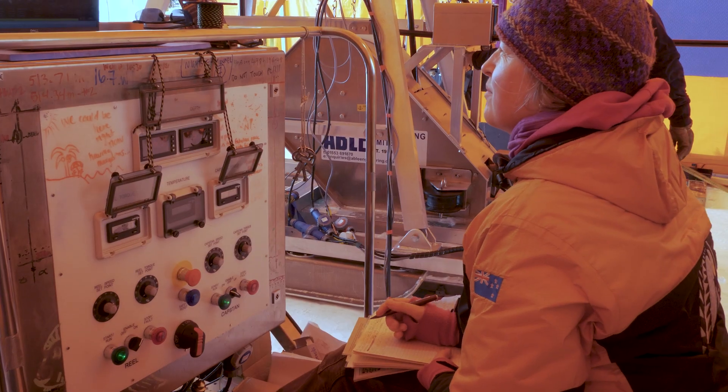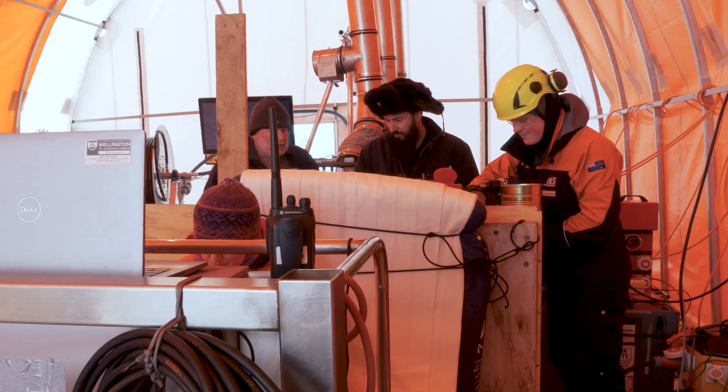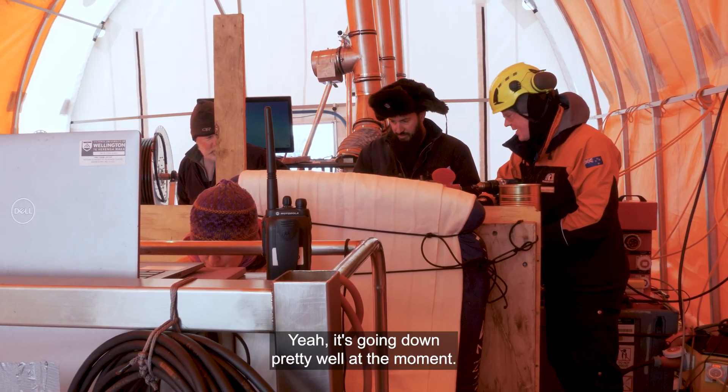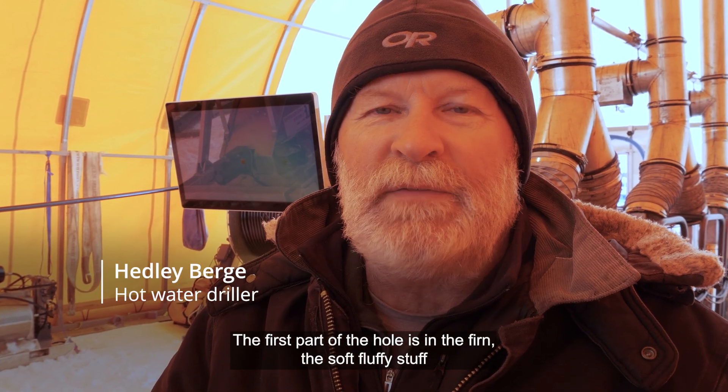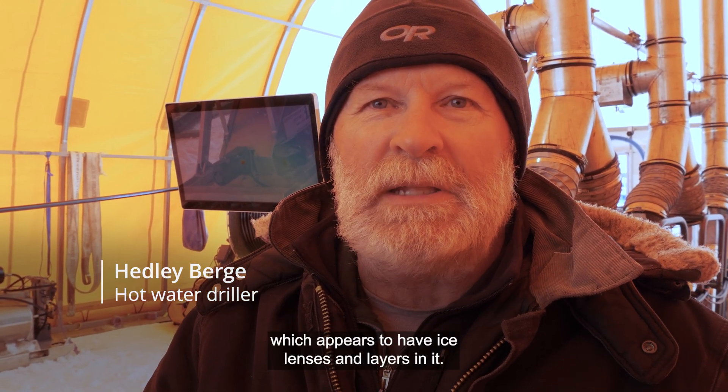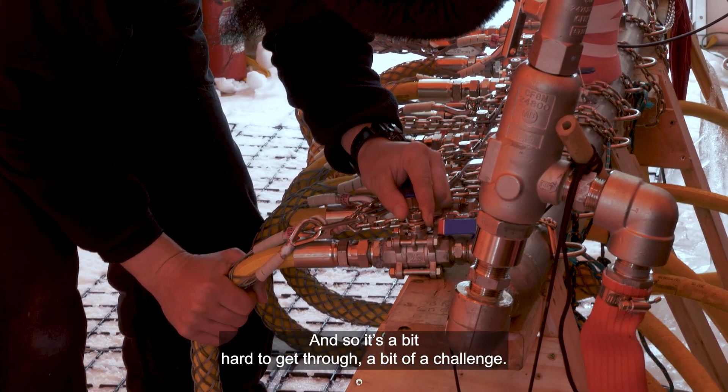When you're drilling, if it's boring, you're doing well. It is pretty tedious and we obviously spot each other out so we're not there for hours and hours on end. It's going down pretty well at the moment. The first part of the hole is in the berm — the soft, rocky stuff — which appears to have ice lenses and layers in it, so it's just a bit of a challenge.